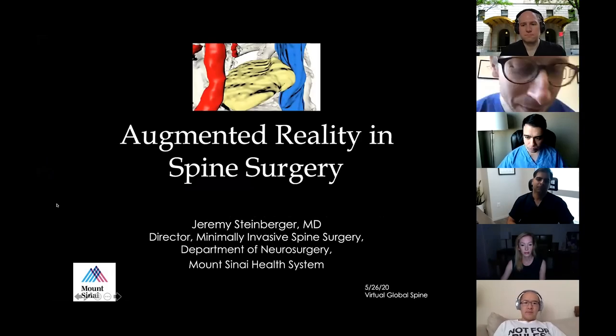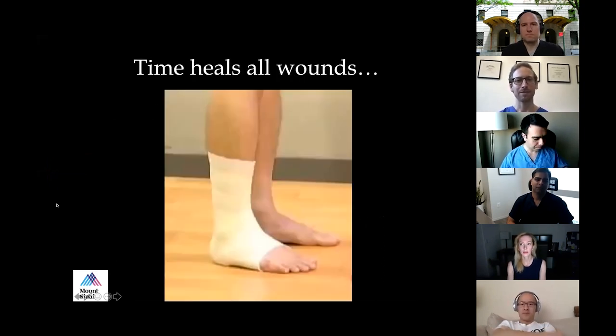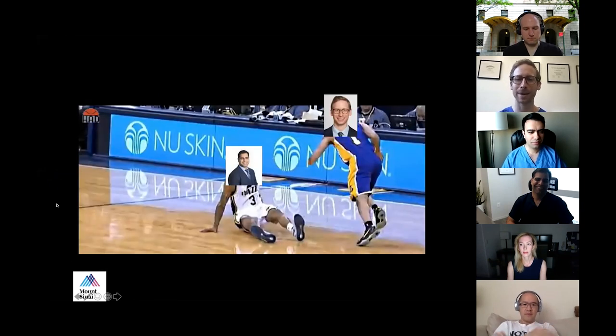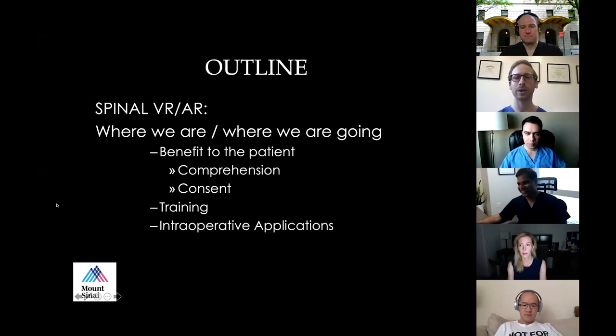Today I'm excited to speak about virtual and augmented reality in spine surgery. I think we're just at the very beginning of exploring and finding new applications for this amazing technology. I have no relevant disclosures. Today I'll talk about spinal virtual reality and augmented reality — where we are and where we're going.